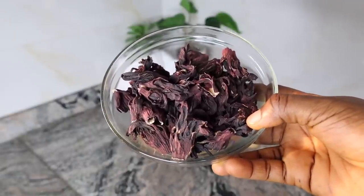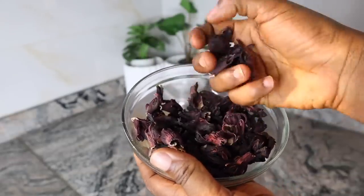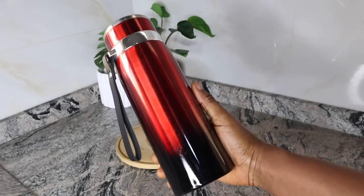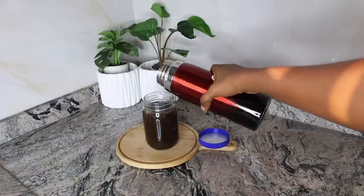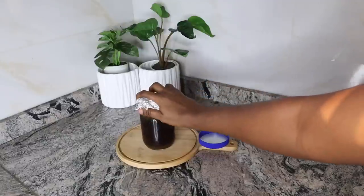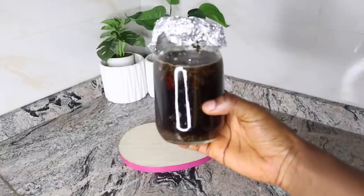Moving on to my next ingredient, I have hibiscus. Hibiscus is loaded with various beneficial ingredients that help stop hair loss and prevent baldness. Loaded with vitamin C, flavonoids, amino acids, mucilage fiber, and antioxidants, the extracts of hibiscus leaves and flowers nourish your hair, promote hair growth, and provide a soft and silky texture. I transferred about four hibiscus flowers into the jar, poured about 500 ml of hot water in it, and covered with foil. Please do not use the plastic lid — use foil instead, as it can interfere with the ingredients. Brew or steep for 12 hours before you strain.